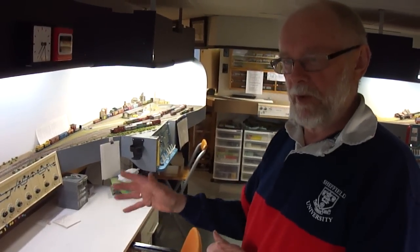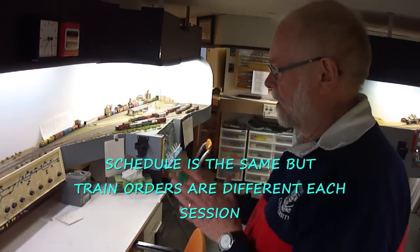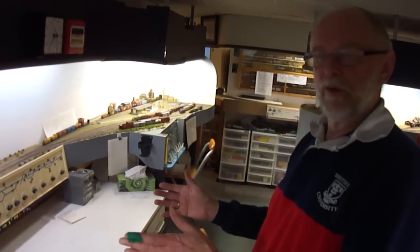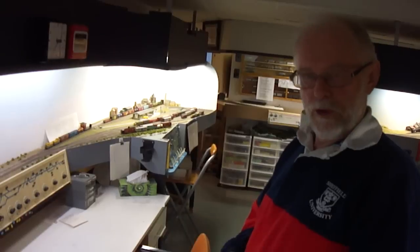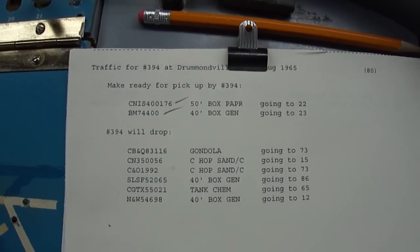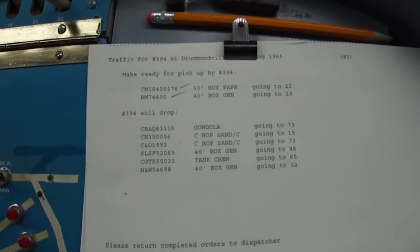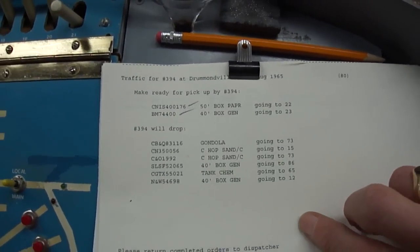The whole operation is driven by this schedule — it's the same schedule every time the operators come. But the traffic orders are unique to each individual operation. All the car knowledge, train waybills, and so forth are on my computer. Before each operating session I run this program, which identifies what's going on with each train. If you look here, you'll see an instruction alerting the operator that train 394, when it arrives, should drop off the items at the bottom and pick up the ones at the top.